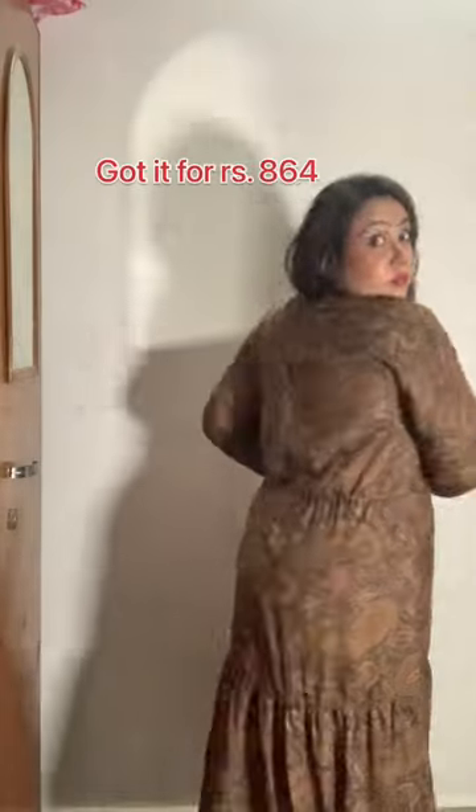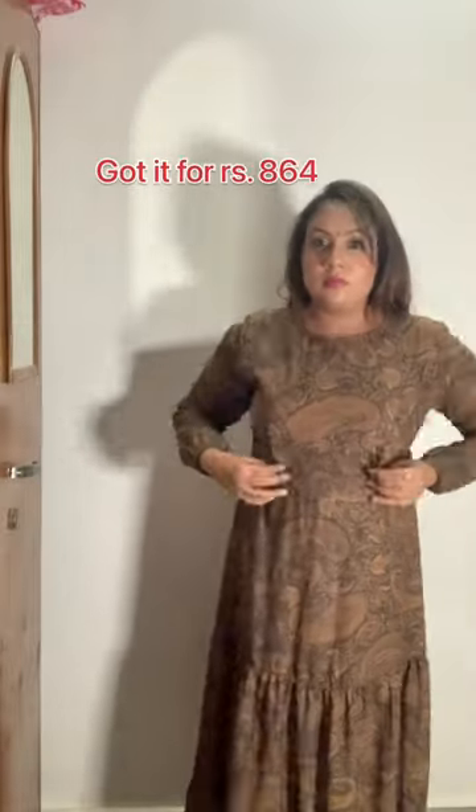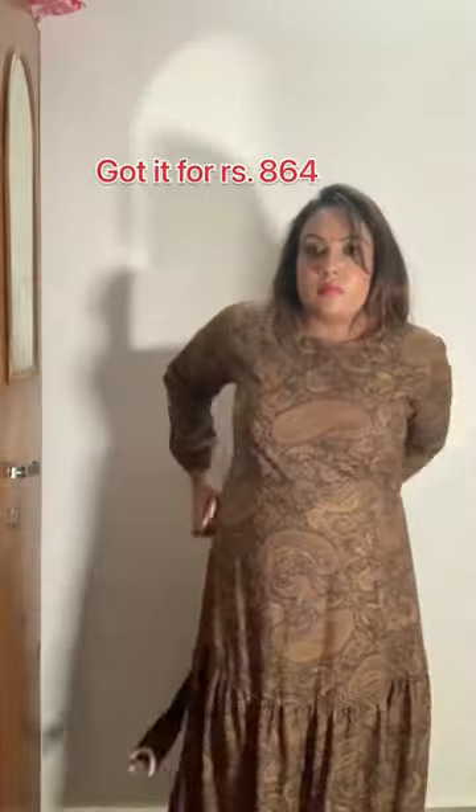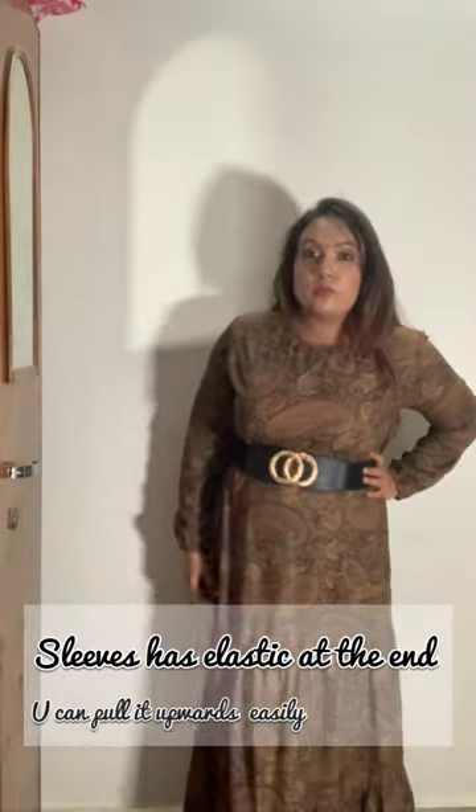The sleeves are also elastic. Because of the elastic fit, I am in size XL, but I think I am actually a size L. I prefer a loose fit in daily wear.